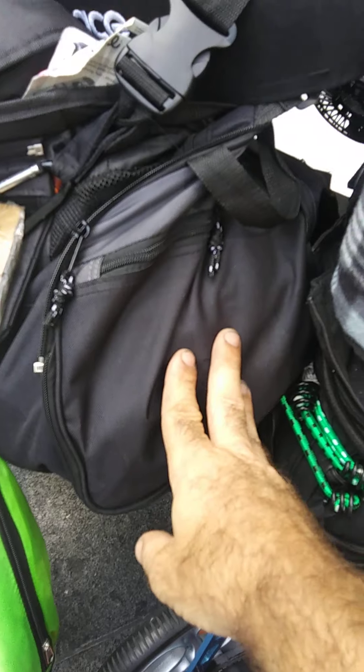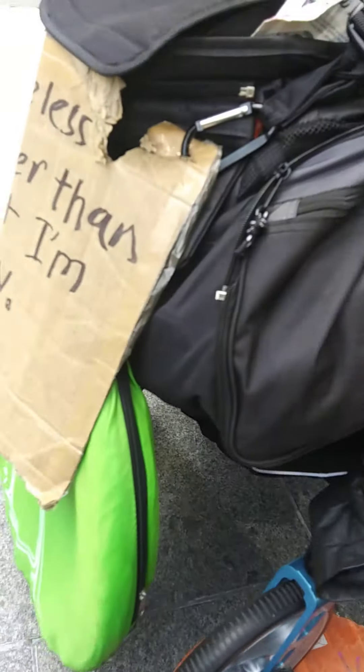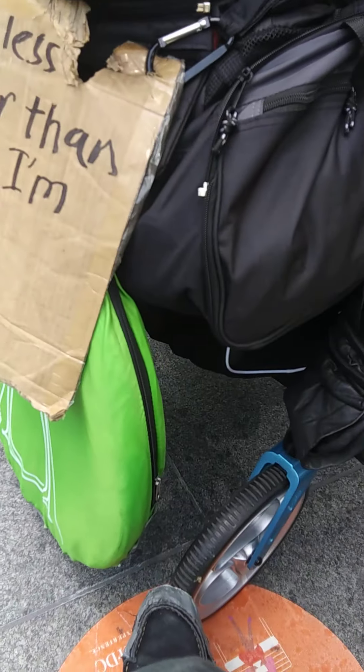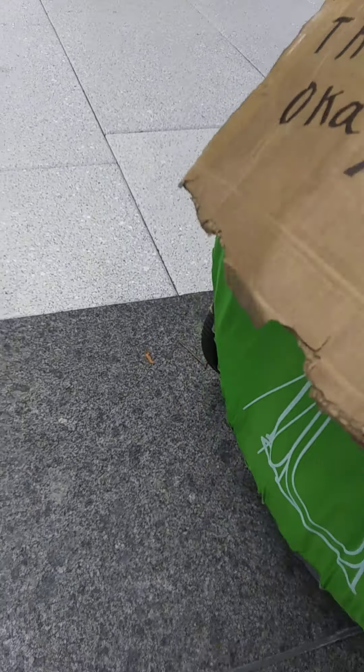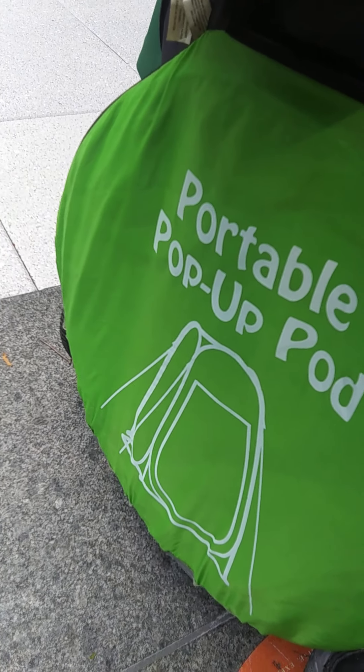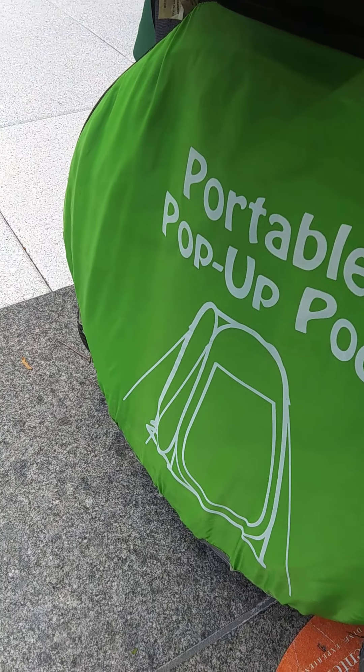Around the front here I have another 20-inch bag, and this is all my necessities that I access on a regular basis. This here is my portable pop-up pod — it's a privacy tent. I use that for a porta-potty.